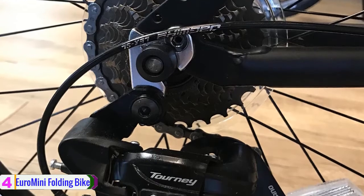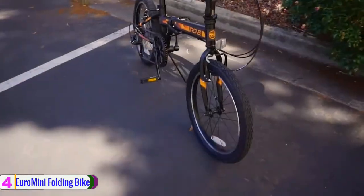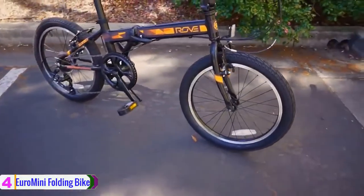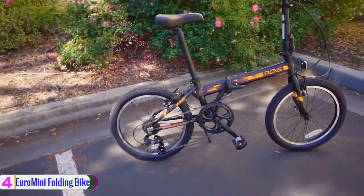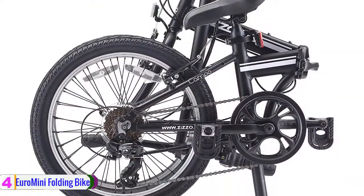Also, it has a responsive Shimano 7-speed grip shifter integrated into the handlebar for shifting on the go with ease. It offers an easy single folding aluminum alloy stem, and the handlebar can also be rotated to best adjust to your hand position while riding. The seat post height can be adjusted to provide you with your most comfortable riding position.